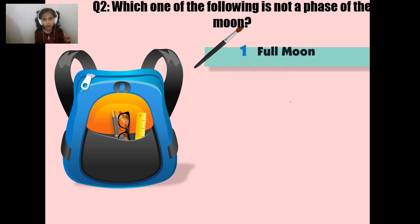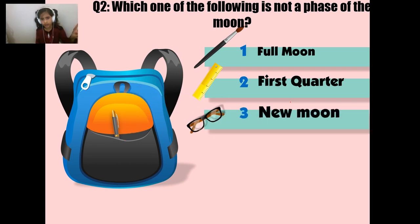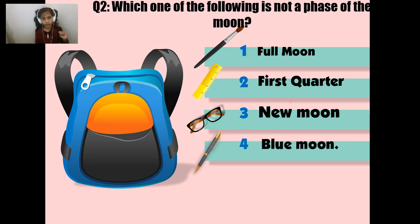Is it number 1? Number 1 is Full Moon. Number 2 is First Quarter. Number 3 is New Moon. And number 4 is Blue Moon. If you pick Blue Moon, then you are correct.